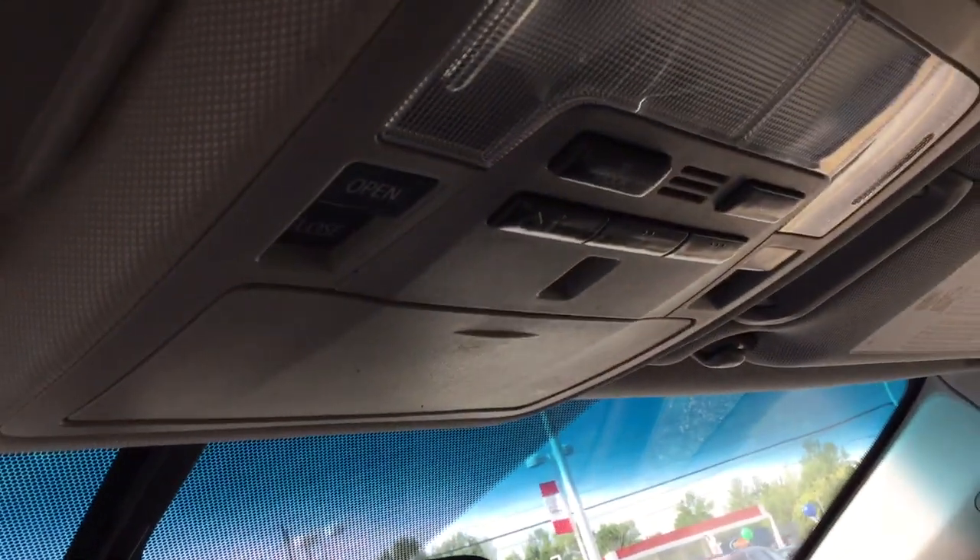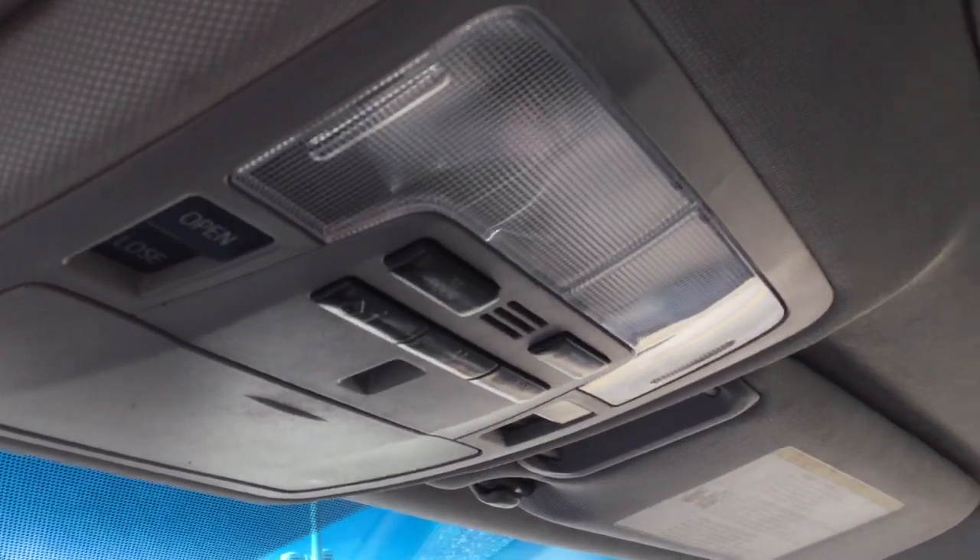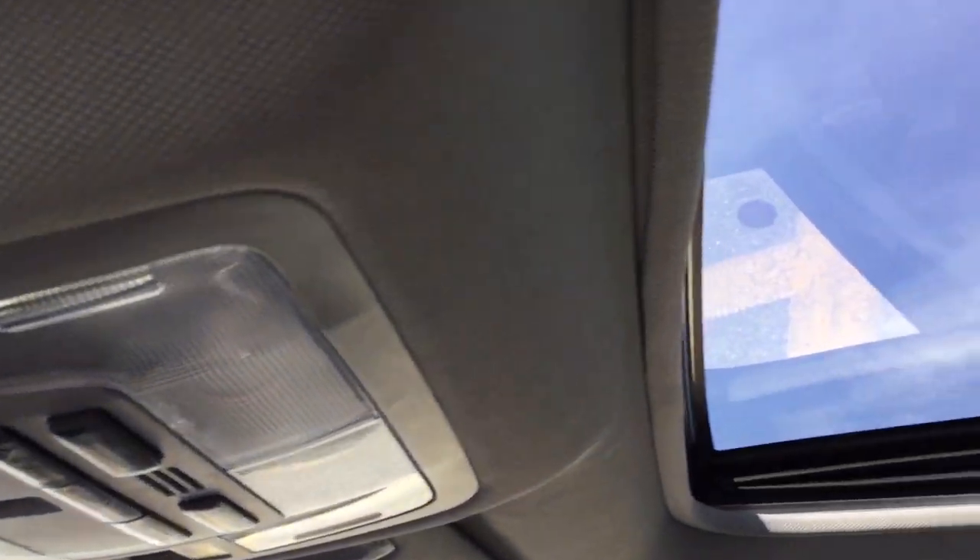There's a decent sized glove box, and an auto-dimming rearview mirror with compass. Overhead sunglass storage, garage door openers, interior lights, and the settings for the power sunroof.